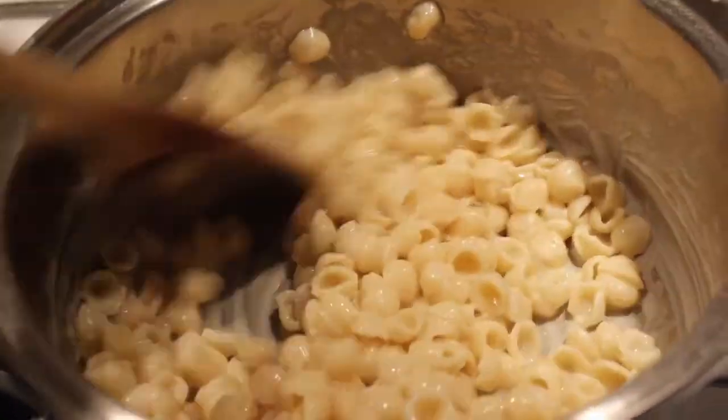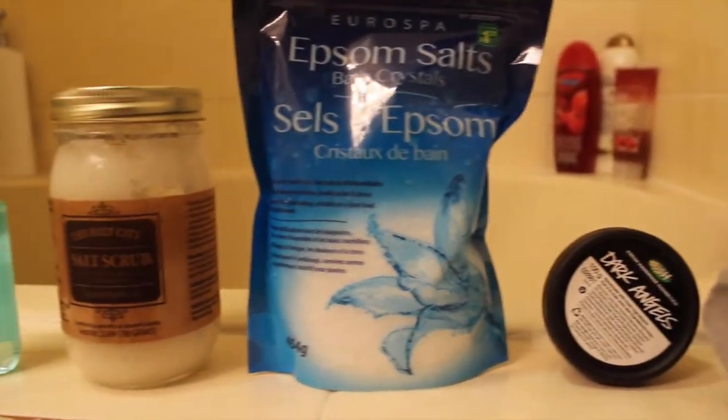One of my favorite ways to spend spring break is having a spa night. I make my favorite comfort food, put on a face mask, and run a bath. Here are some of my bath essentials.